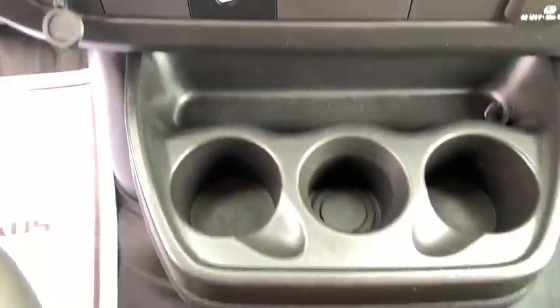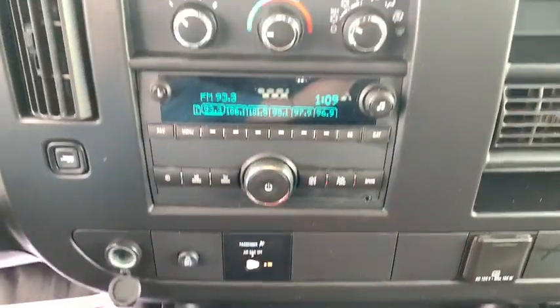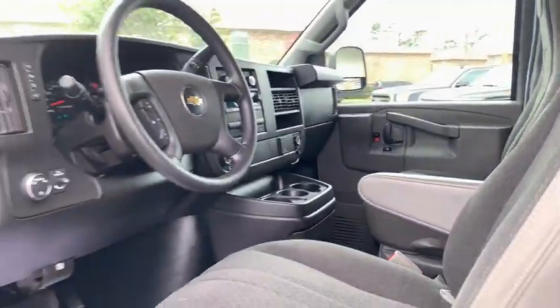Trip computer, tachometer, front bucket seats, chrome package, low tire pressure warning, front wheel independent suspension, and a four-piece floor mat set.